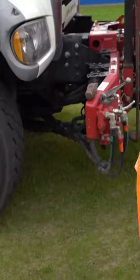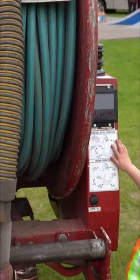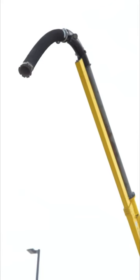Vacuum trucks are like the vacuums in your home but so much bigger. They're often used to suck up water, sludge, and debris. Inside the truck there's a powerful pump that creates an internal vacuum with pressure that can suck up almost anything.